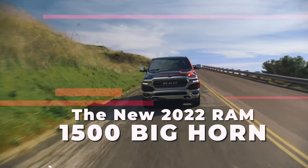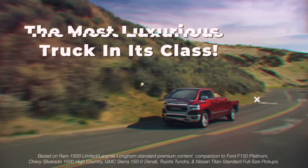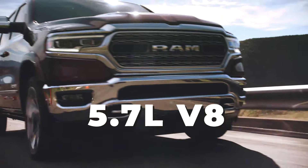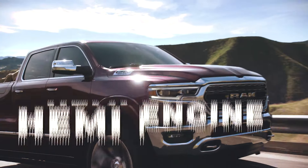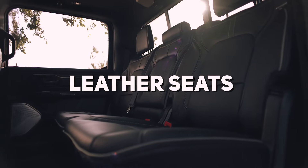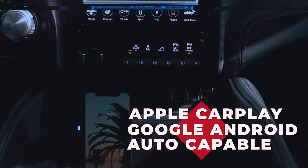The new Ram 1500 — the most luxurious truck in its class. Experience the ultimate in 4x4 power and performance with a 5.7 liter V8 Hemi engine, Parkview rear backup camera, leather seats, Apple CarPlay and Google Android capable, Class 4 receiver hitch, and more.